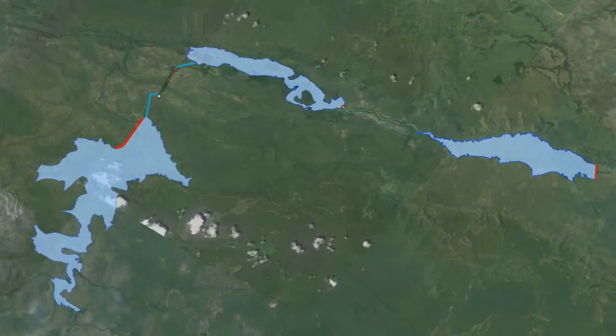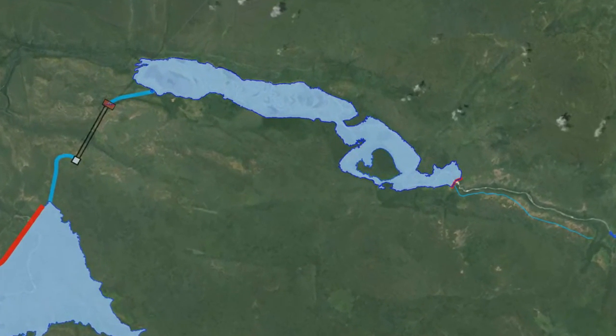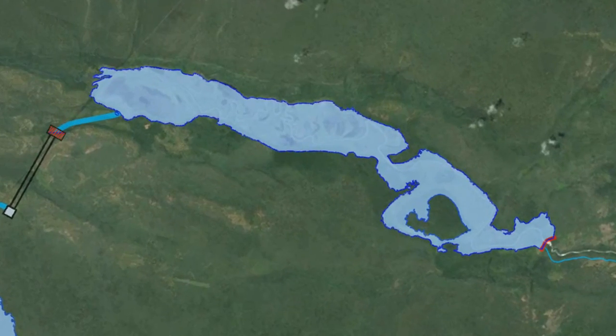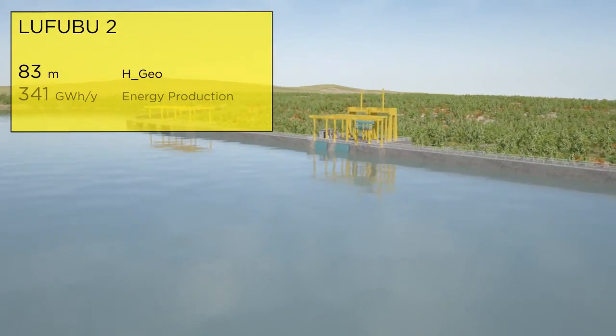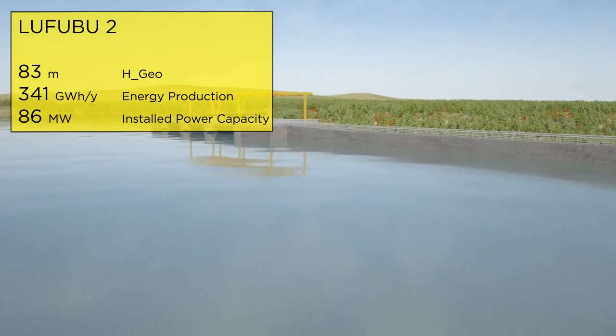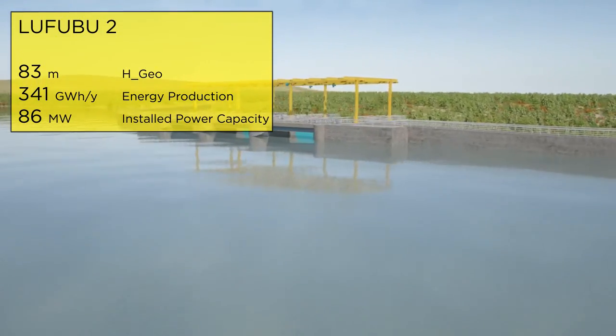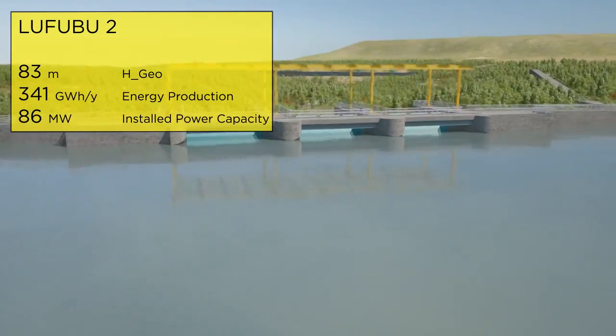To exploit the entire hydraulic head, the Lufubu 2 reservoir will start immediately downstream of the Lufubu 1 plant. Lufubu 2 will exploit an 83 meter head and produce 341 gigawatt-hours per year of energy, with a final installed power of 86 megawatts.